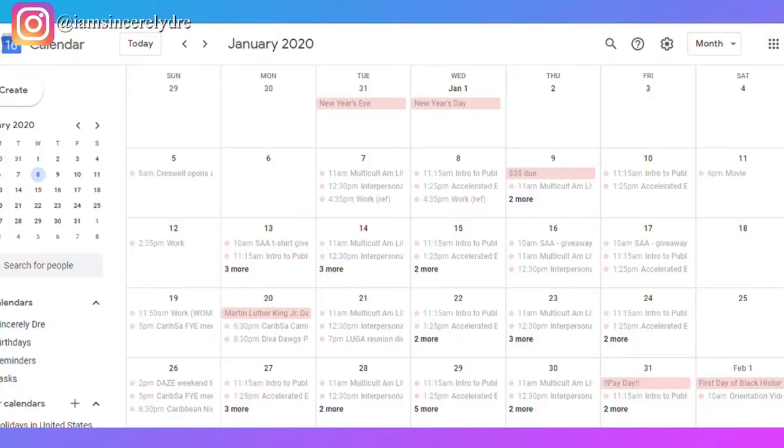Okay, so this is my Google Calendar that I had for January of this past semester. I'm sorry if it looks faded out — it's just faded because it's passed. I'm going to take you guys through how I would usually do this, how everything looks, and how this helps me stay organized while in school.